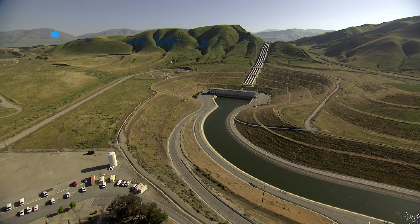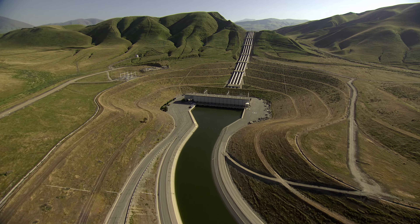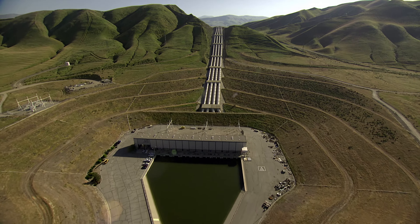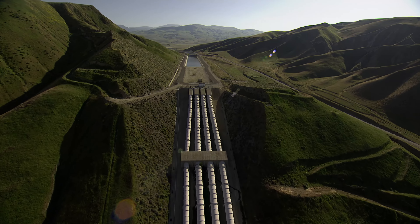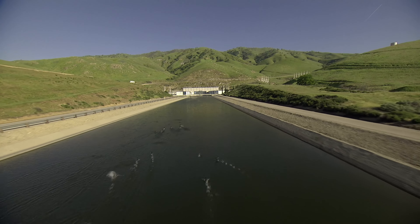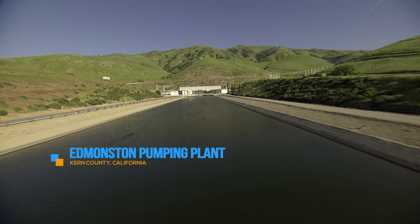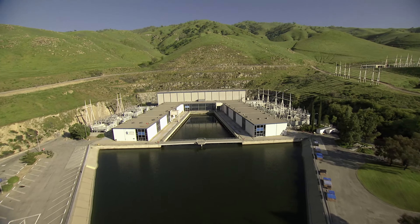Just a few miles down the aqueduct is T-Rink Pumping Plant, which provides the second lift, moving water up another 233 feet. Just a little further downstream, Crisman Pumping Plant provides another lift, raising State Water Project water 518 feet for its journey over the Tehachapi Mountains, courtesy of the Edmonston Pumping Plant.